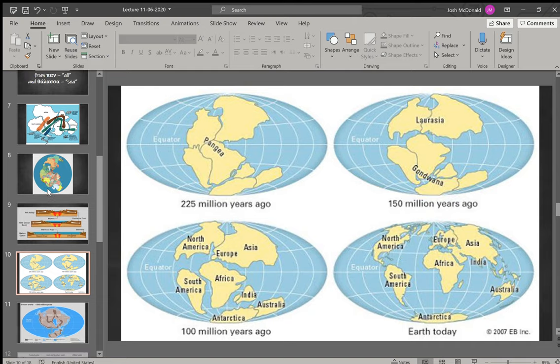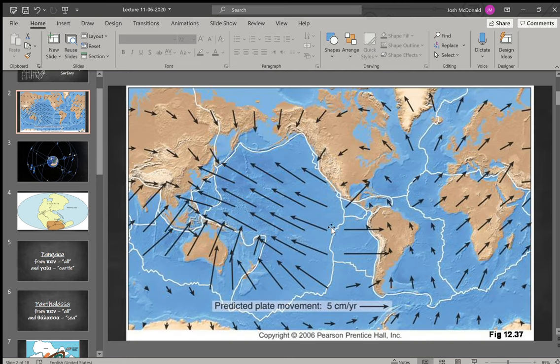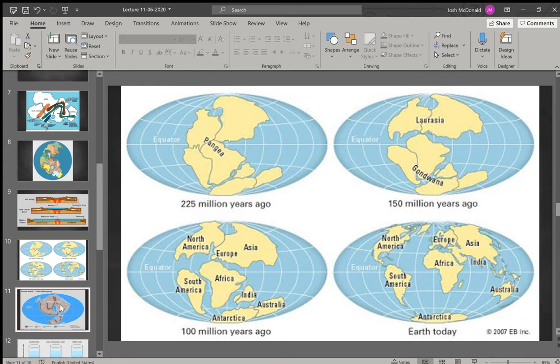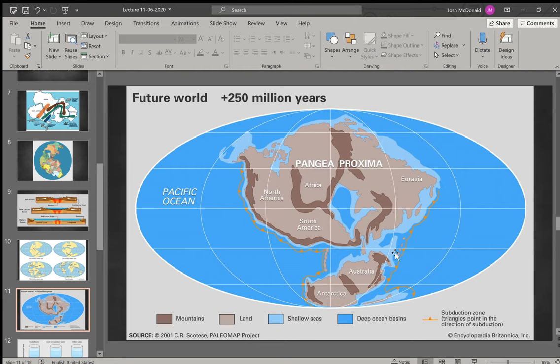Going back to our original picture, it's still moving — it hasn't stopped at what we currently have. Scientists actually predict that as it continues to move, it's eventually going to form back into one supercontinent again, which they refer to as Pangaea Proxima. This is not in the near future, since the plates are moving very slowly, but is projected over 250 million years — the projected convergence of the plates once again.